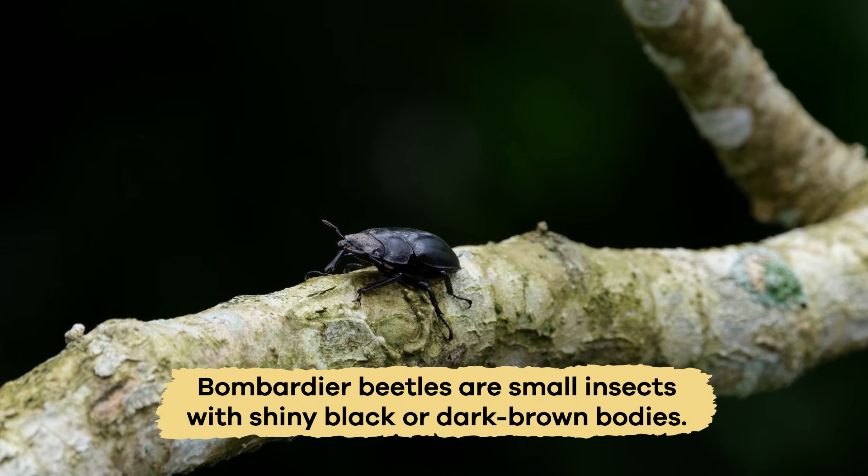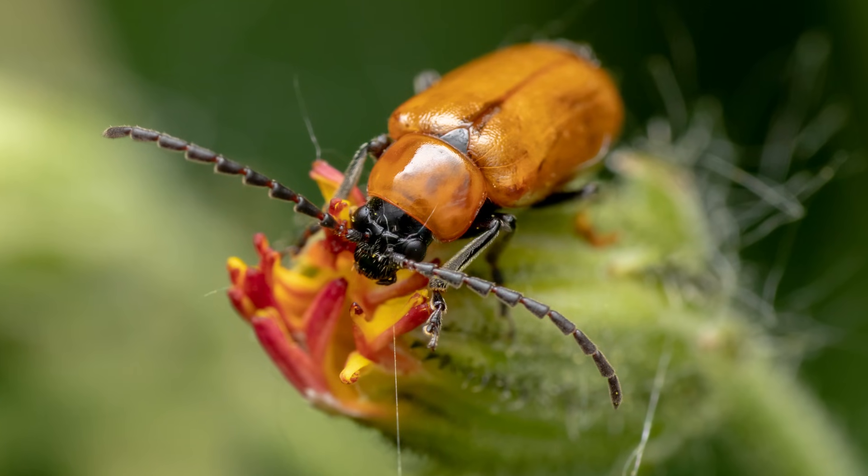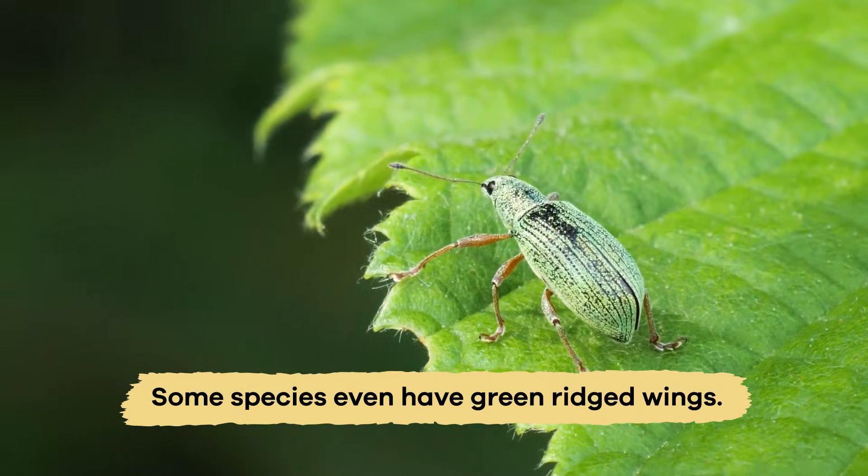Bombardier beetles are small insects with shiny black or dark brown bodies, a red or dark orange head, and a hard shell. Depending on the habitat, some species even have green ridged wings.